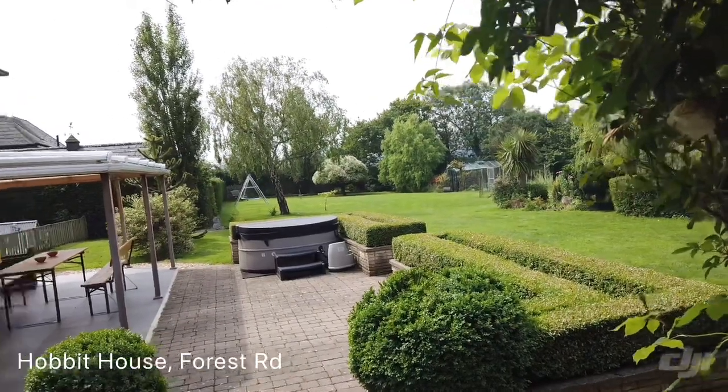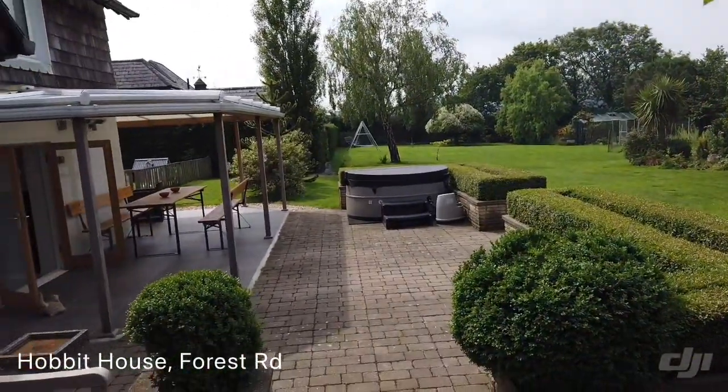Welcome to Hobbit House, a four-bedroom fabulous detached house on Forest Road in Newport, just on the outskirts.